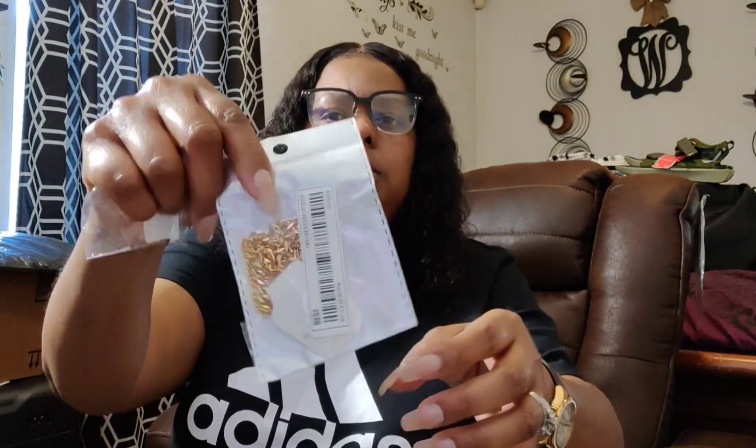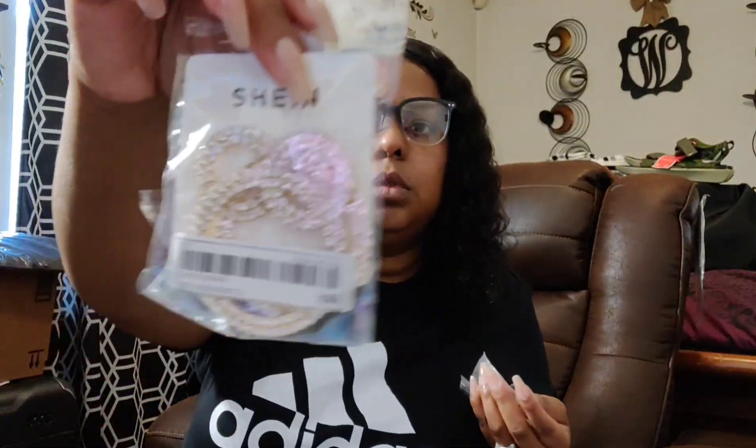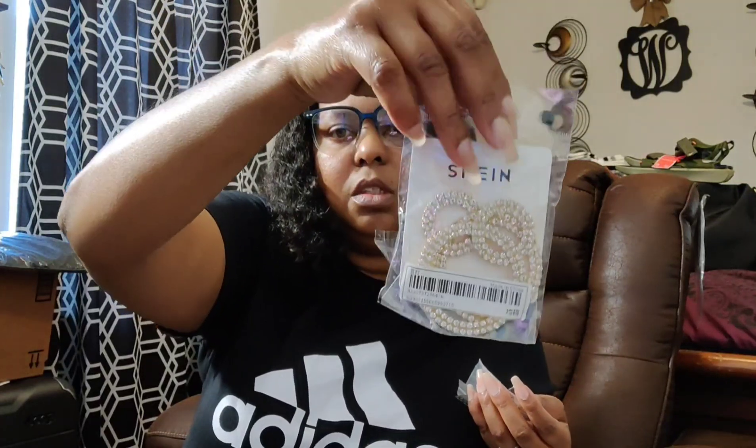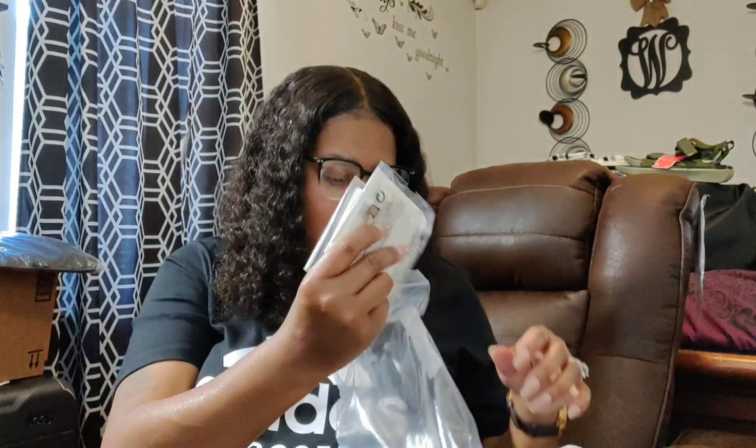They just look weird on my face. I like my glasses big, but I don't know. These are ankle bracelets. I got some little gold earrings — they're cute — and some silver ones too. Also some little hoop earrings. And I think that's it for Shein.